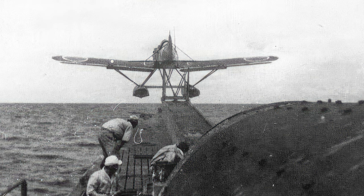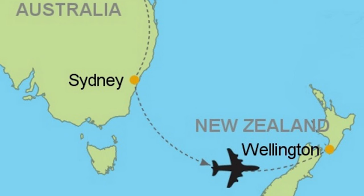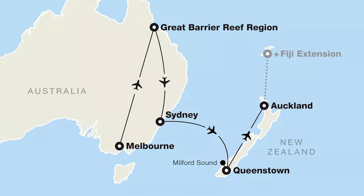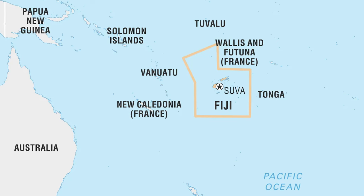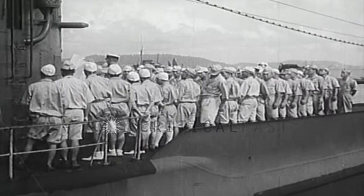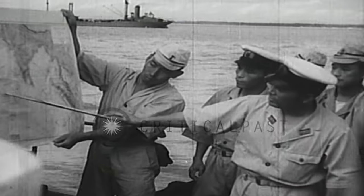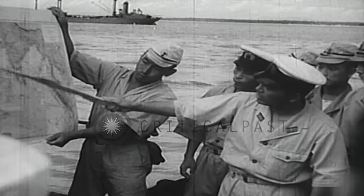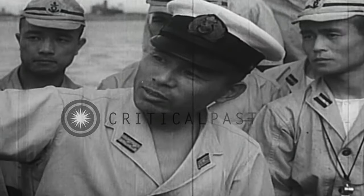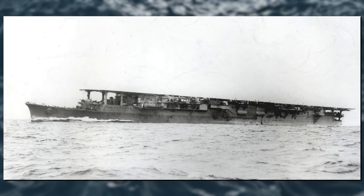After this, I-25 charted a course for New Zealand, where Fujita undertook another scouting flight over Wellington on the 8th of March. Fujita subsequently flew over Auckland on the 13th of March, followed by an overflight of Fiji on the 17th of March. I-25 made its return to Kwajalein Base on the 31st of March before heading to Yokosuka for refurbishment. The submarine was in Yokosuka Dry Dock No. 5 on the 18th of April 1942, when one of the B-25 Mitchell bombers from the Doolittle raid inflicted damage on the Japanese aircraft carrier Ryuho, situated in the adjacent Dry Dock No. 4.